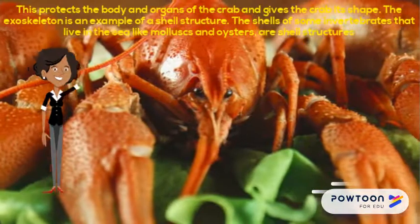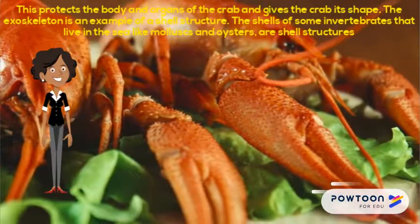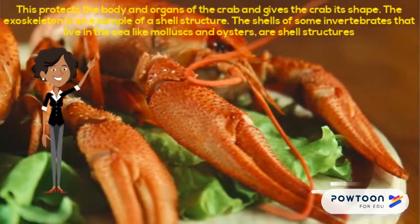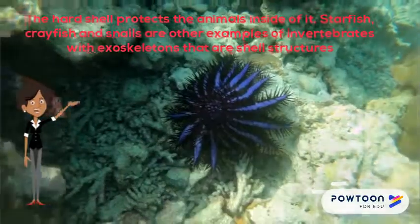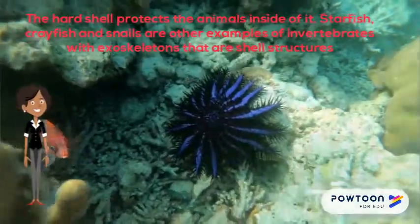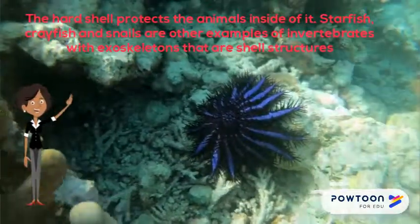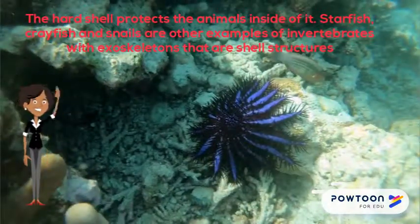The shells of some invertebrates that live in the sea, like molluscs and oysters, are shell structures. The hard shell protects the animals inside of it. Starfish, crayfish and snails are other examples of invertebrates with exoskeletons that are shell structures.